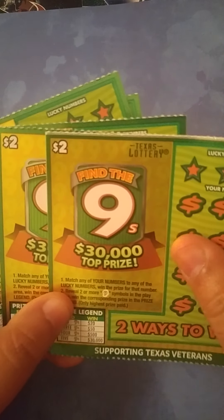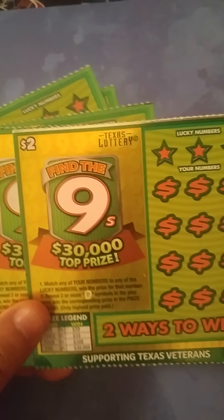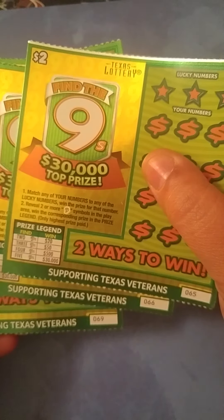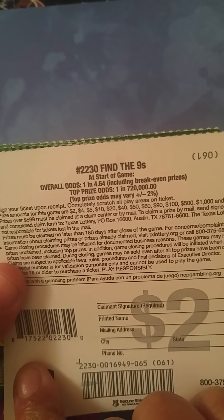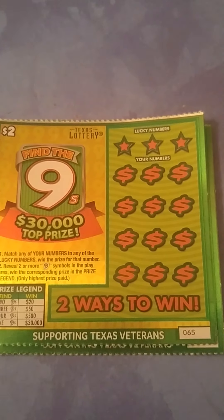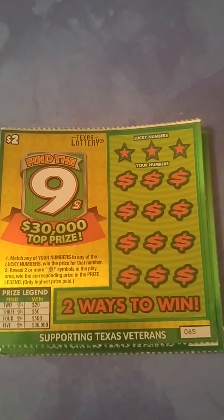She chose five of the new Find the Nines tickets from the Texas Lottery. She got tickets 65 through 69, so that's what she'll be battling with today. Odds on her ticket are 1 in 4.64. Since Mama Patty won the last round, we're going to start off with her tickets. Good luck Mama Patty — let's see who will win this time.